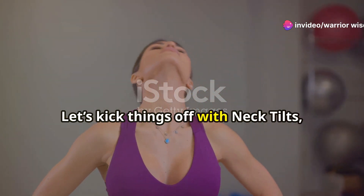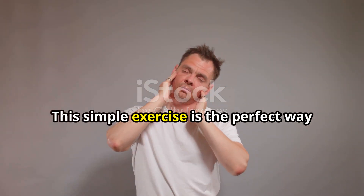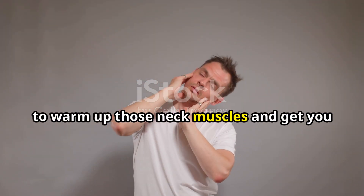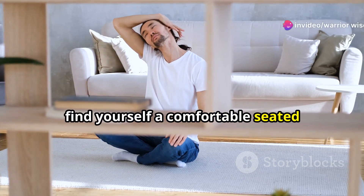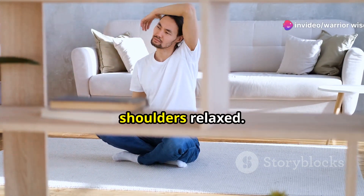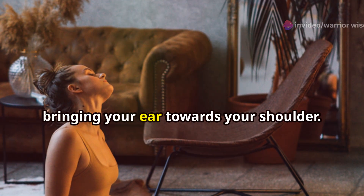Let's kick things off with neck tilts, your gateway to a stronger neck. This simple exercise is the perfect way to warm up those neck muscles and get you in the zone. Find yourself a comfortable seated position with your back straight and shoulders relaxed. Now gently tilt your head to the side, bringing your ear towards your shoulder.